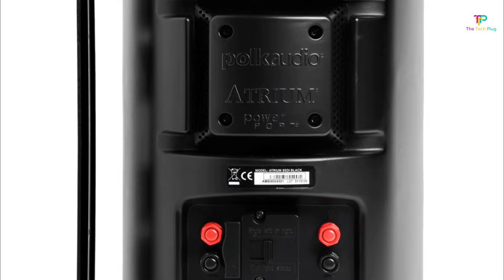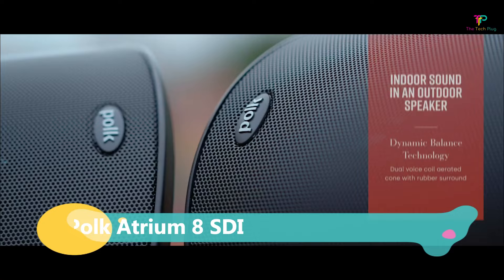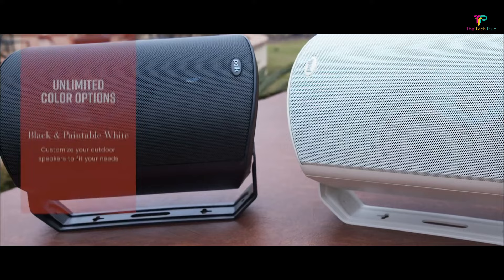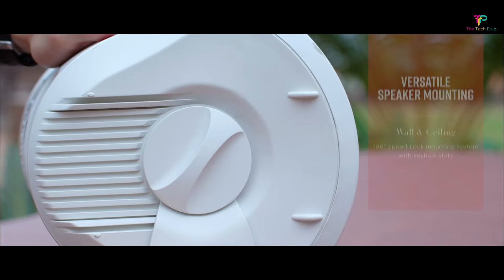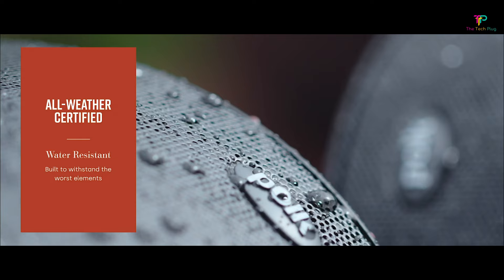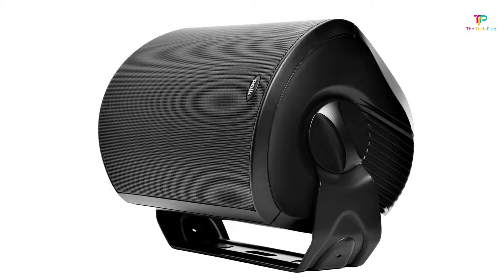Finally, coming in at number 1 is the Polk Audio Atrium 8 SDI outdoor speaker. The Atrium 8 SDI is the flagship speaker from the Polk Audio Atrium outdoor speaker range. It's built tough to withstand extreme temperatures, salt fog, UV, and even heavy rain, and it comes with a 5-year warranty on both the cabinet and speaker drivers. The Atrium 8 SDI features a single 6.5-inch low-frequency driver with two 1-inch tweeters, mounted in an array to maximize vertical and horizontal dispersion. On the rear is a Polk Audio power port which works with the low-frequency driver to optimize the bass response, resulting in a deep, punchy bass sound that can easily fill most patios or indoor entertainment areas.